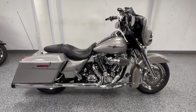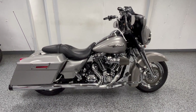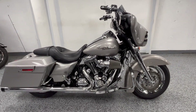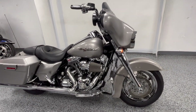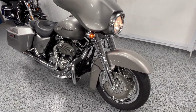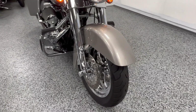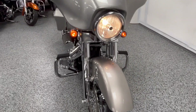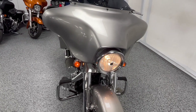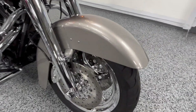Hey everyone, this is a 2009 Harley Street Glide with just under 11,000 miles. It was a one-owner bike in excellent condition, and this guy did not spare much expense when he customized it. As you can see, the color is a metallic pewter color, and we'll go through some of these upgrades.